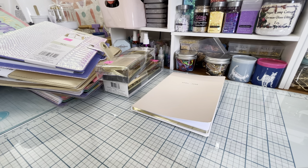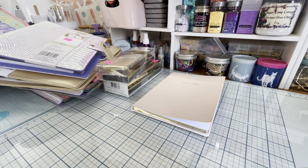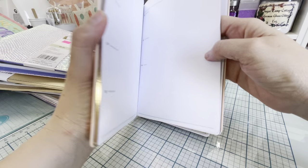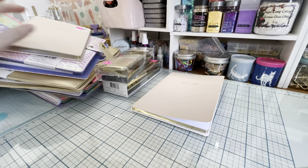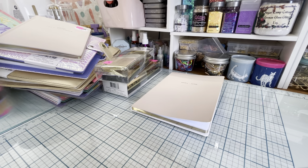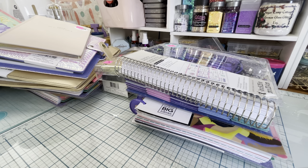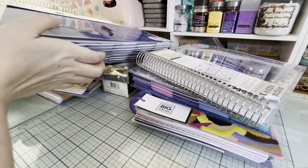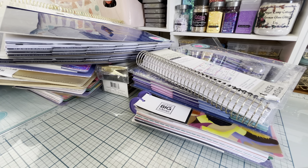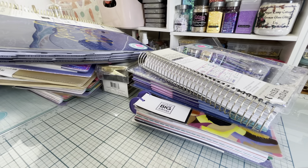'The Future Looks Bright' — very cute. Then we got another dated planner, July through December 2020, normally $12.97. Still more in here — another Happy Planner 'We Are Stronger Together,' two more of the shaker planners, two more of those big old planners I showed earlier, and four more of the other style. Holy guacamole!